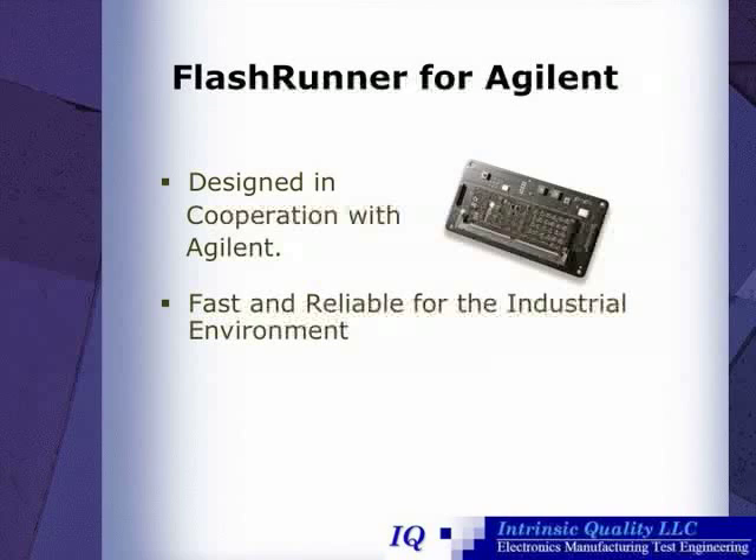The FlashRunner for Agilent was designed in cooperation with Agilent. It is fast and reliable for the production environment.